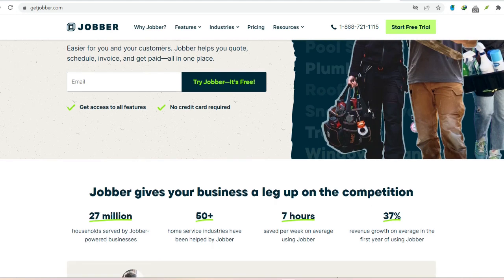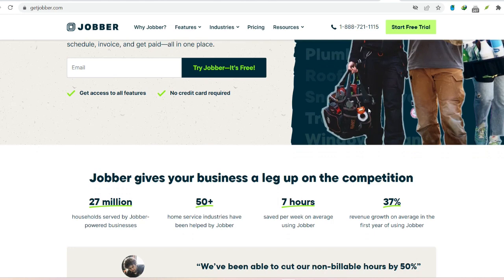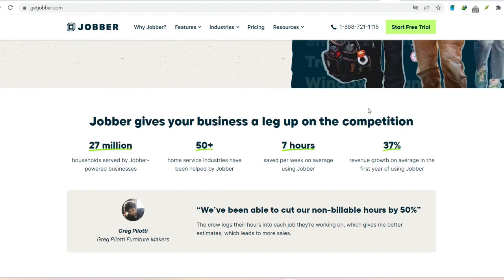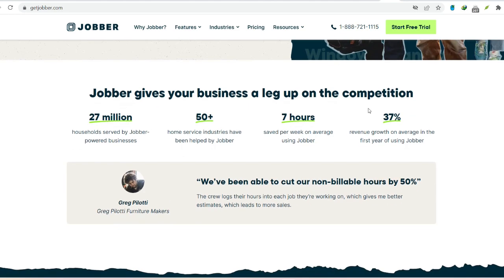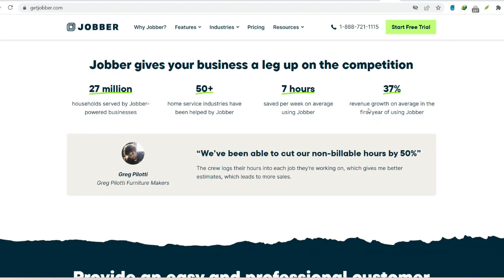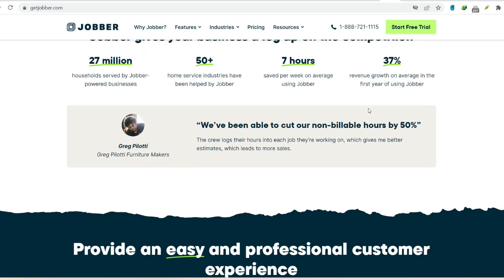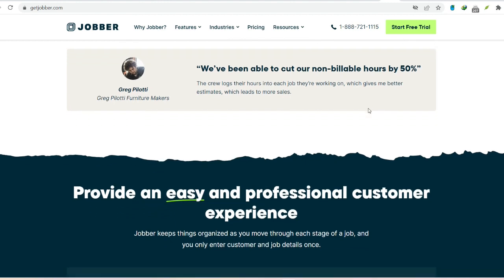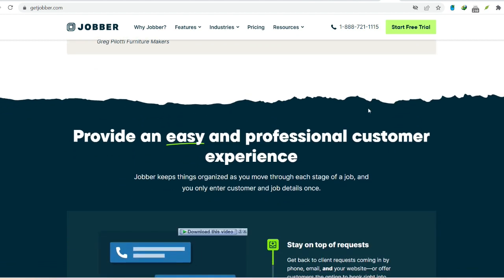Imagine a world where scheduling headaches vanish, your team stays on track, and invoices practically fly out the door. That's the magic of Jobber. This software is built specifically for field service businesses. It tackles the nitty-gritty of your day-to-day with features like effortless scheduling — drag and drop jobs onto a calendar, assign technicians with a click, and keep everyone informed with automatic notifications. Empower your team with a mobile app for time tracking, job updates, and capturing customer signatures on the spot. Create professional invoices in seconds, set up automated reminders, and accept online payments, all within Jobber.